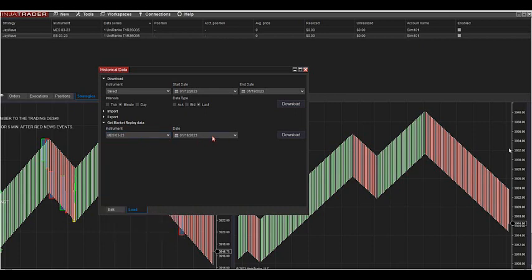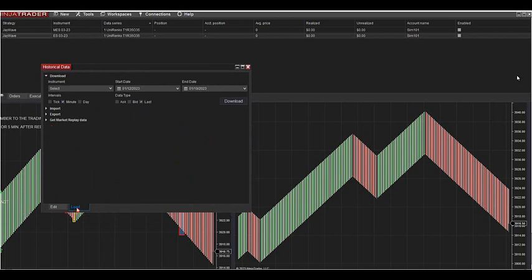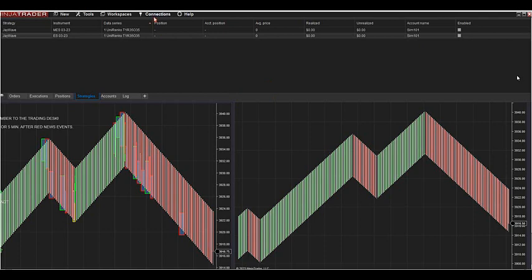You can see it starts downloading. Go to 17, hit Download. Go to 16, Download. Go to last week — 13. You get the point. I'm downloading all my data for the ES-12. You can do it on a week-to-week basis. I've already downloaded this data so we don't have to do this again. The easiest way is go to Tools, Historical Data, hit Load first, Get Market Replay, and start downloading that data. Once it's downloaded, go to Connections and hit Playback Connection.